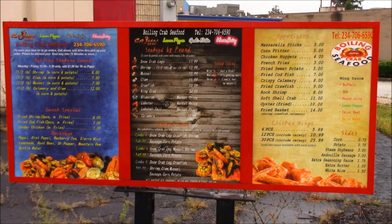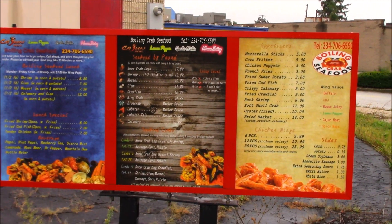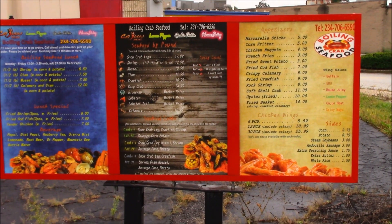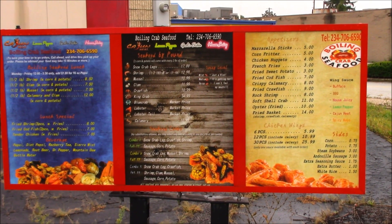That is not the original menu board — that is a substitute. The menu board they had was much nicer and bigger than that one, but that's what they used.